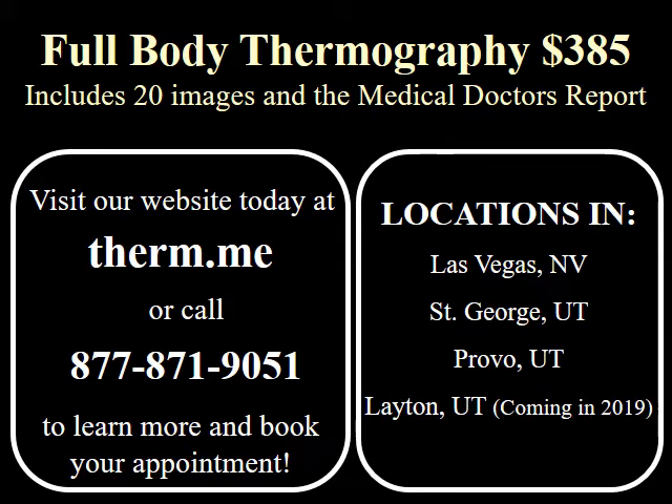Current screening locations in St. George, Utah, Provo, Utah, and Las Vegas, Nevada.